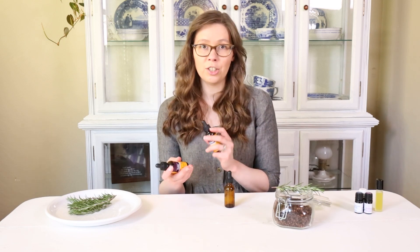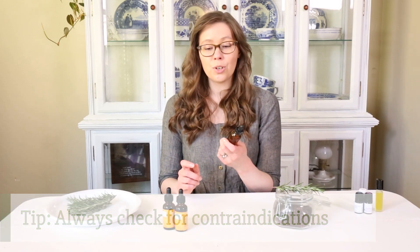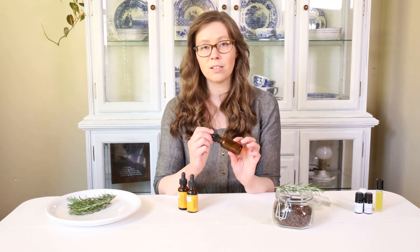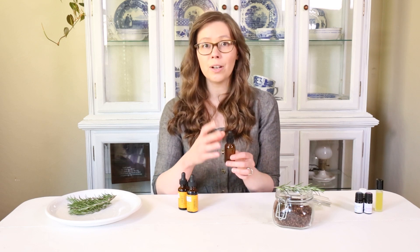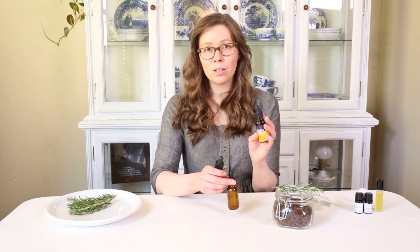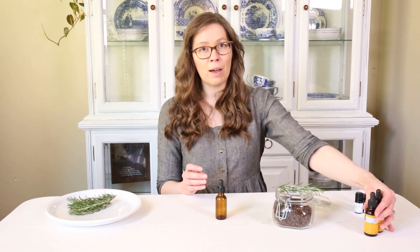That would be adequate for an average-sized adult without any contraindications or herb-drug interactions — you'd want to check for those before working with any herb, especially something you're taking internally. You could also blend the two in an empty dropper bottle. This is a one-ounce glass dropper bottle. Amber glass helps to protect the constituents in your tincture from light, which can degrade your preparation more quickly, so using amber glass helps prolong the shelf life and integrity of our remedies. If you were going to blend them, you'd want your blend to be mostly rosemary tincture with just a little bit of clove tincture added. Clove is pretty strong — you don't want to take too much of it or it can have some nasty side effects, but in small amounts it's completely fine for people who don't have any contraindications.